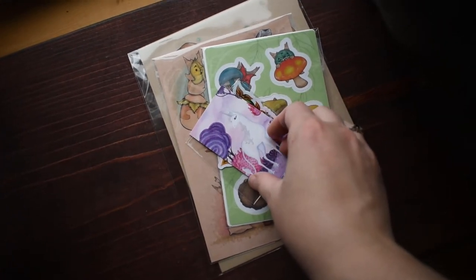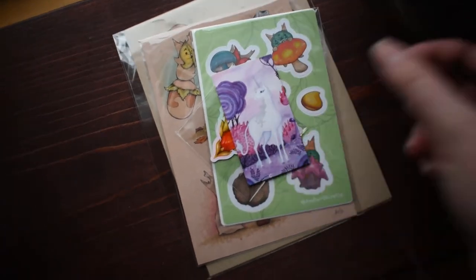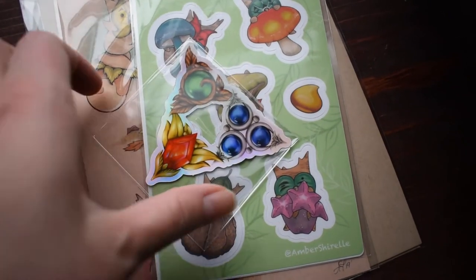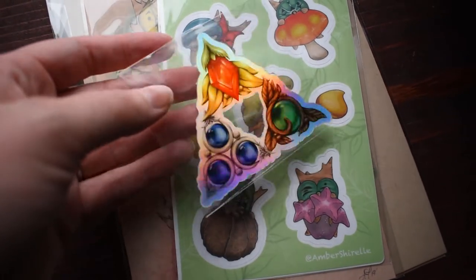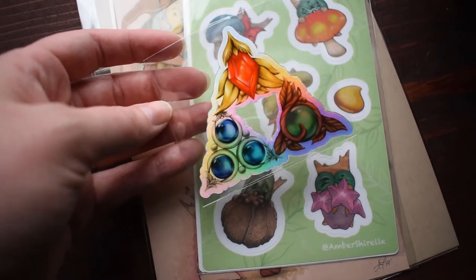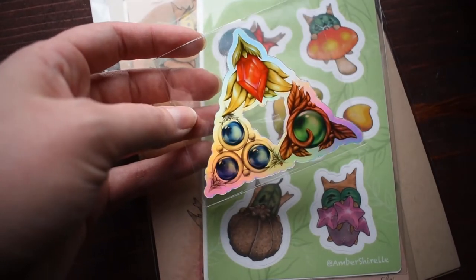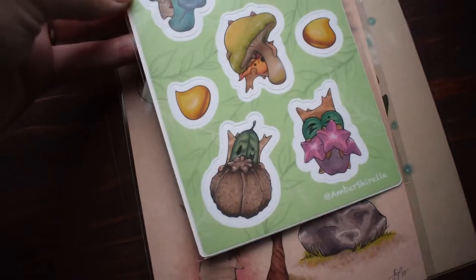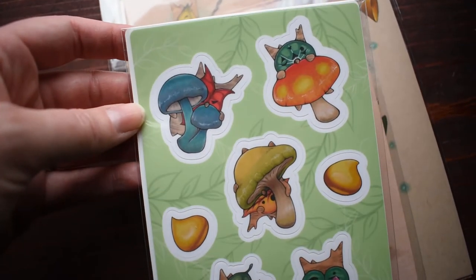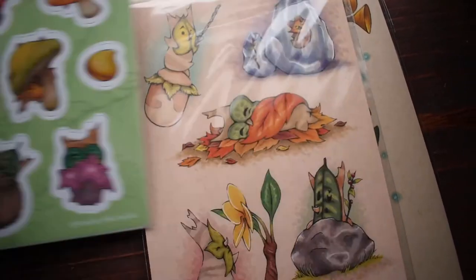These are from an artist who I adore, Amber Shirell — I will link her below. I got this beautiful holo sticker — these are the spiritual stones from Legend of Zelda. I actually discovered Amber's work through Linktober, the Zelda art challenge that I've participated in for a couple of years. There's such an amazing community of artists there and I'm so glad I discovered her. I also got a Korok sticker set with little mushrooms — these are the ones from Breath of the Wild, like your stamina mushrooms and hearty truffles, rush rooms, all that jazz.